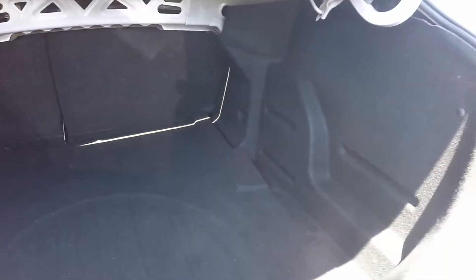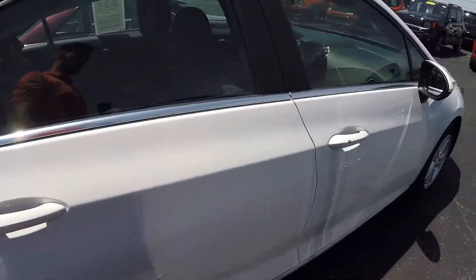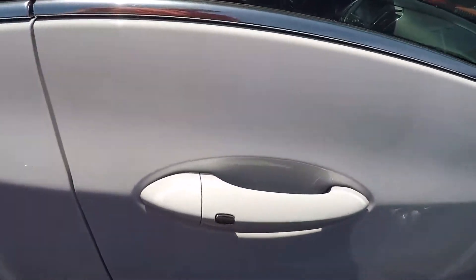Trunk space is available here. This vehicle also features keyless entry.